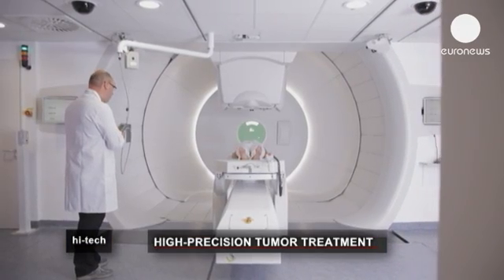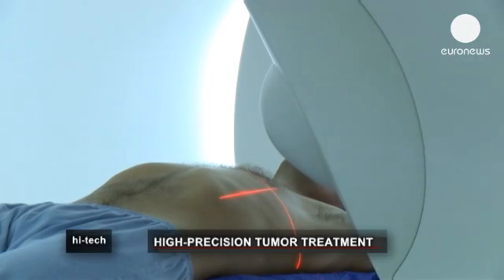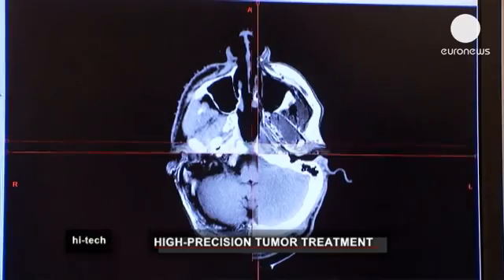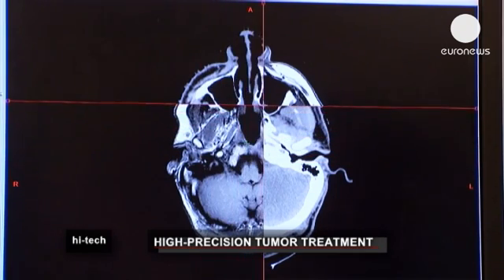When we have the patient here on the treatment table, we use two x-rays to locate the exact position of the tumour in the patient. We can position the patient to the nearest millimetre so that we really target that and nothing just beside it.